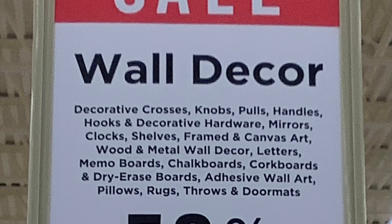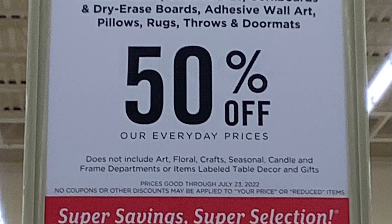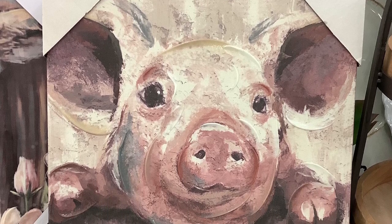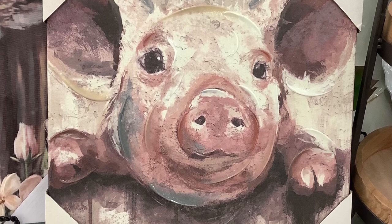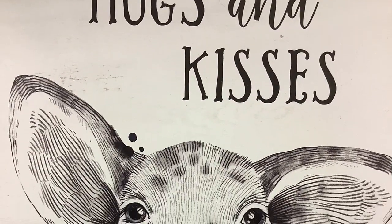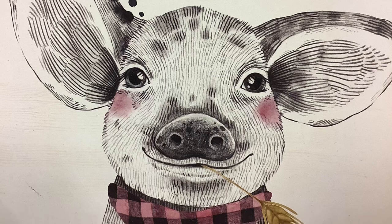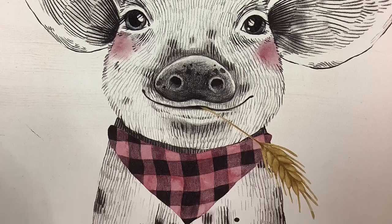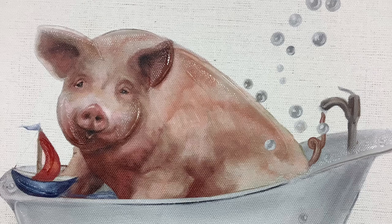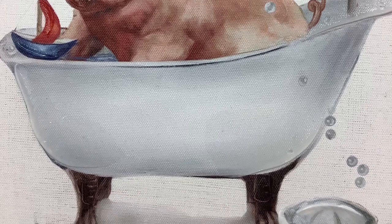Today is Wednesday, July 20th, and at Hobby Lobby they have wall decor for 50% off. There was some cute wall decor — check out this little piggy. Isn't he cute? He reminds me of Charlotte's Web — the little piggy Wilbur. I thought he was really cute so I took a picture of him. And then I saw this — 'Hogs and Kisses.' Oh my goodness, instead of hugs and kisses, it's hogs and kisses! Isn't this absolutely adorable? It has a little piece of wheat hanging out of its mouth. And then look at this piggy — this piggy's trying to get clean in a little bubble bath. How cute is that?